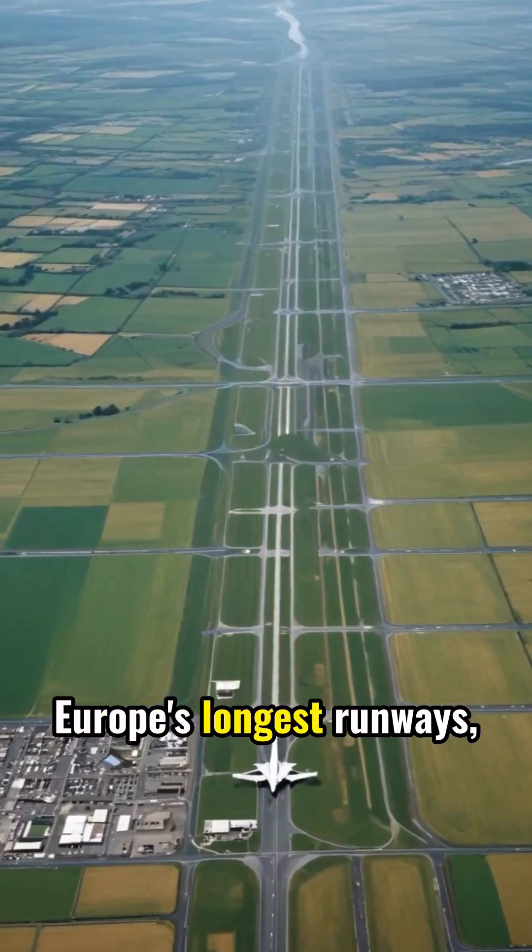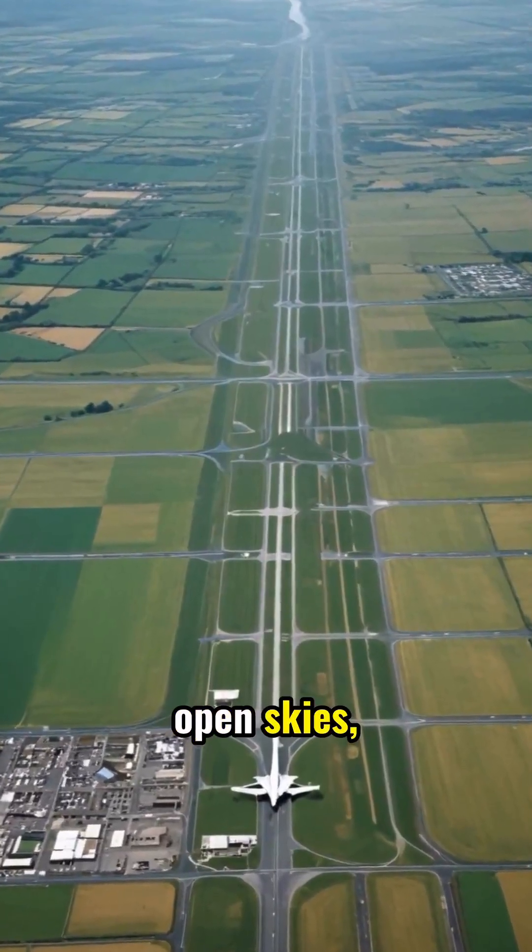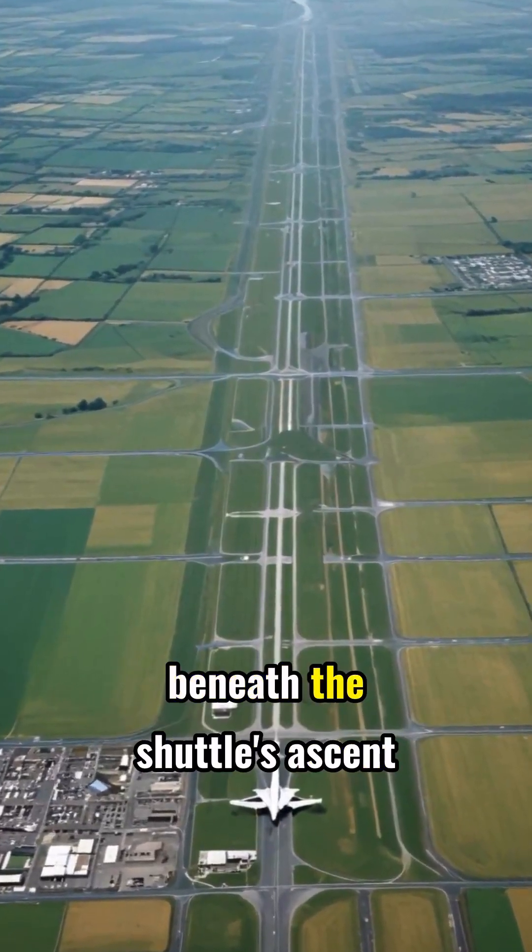Shannon offered one of Europe's longest runways, open skies, and a perfect position beneath the shuttle's ascent arc.